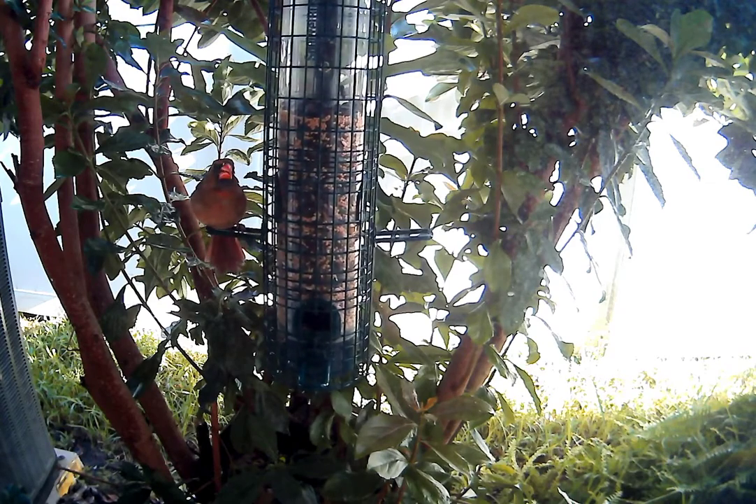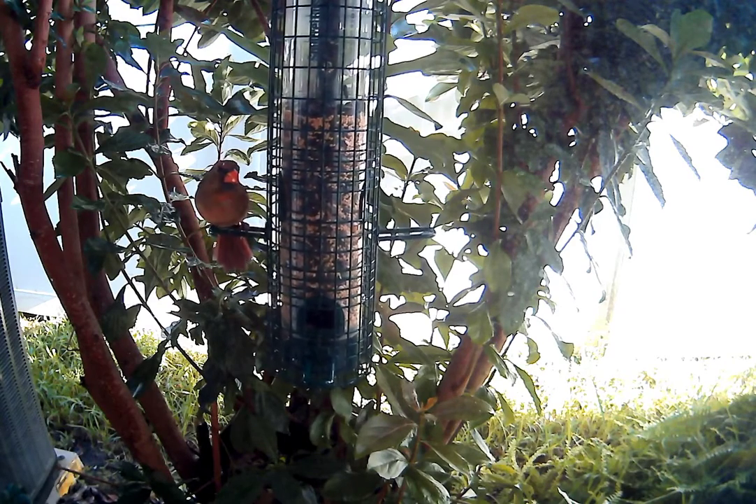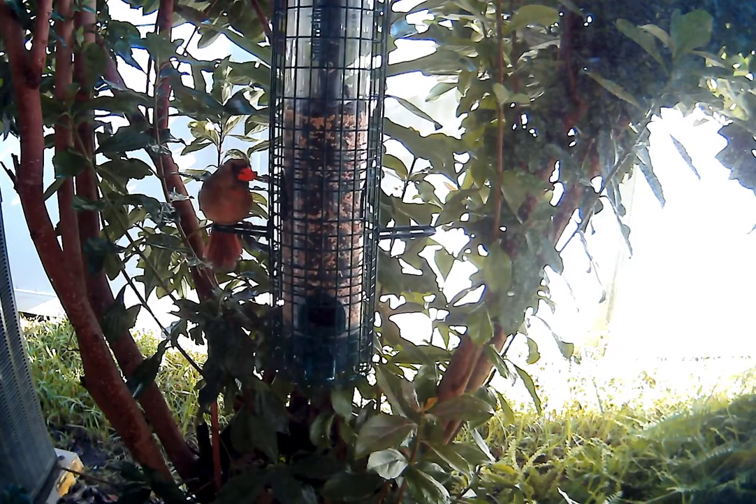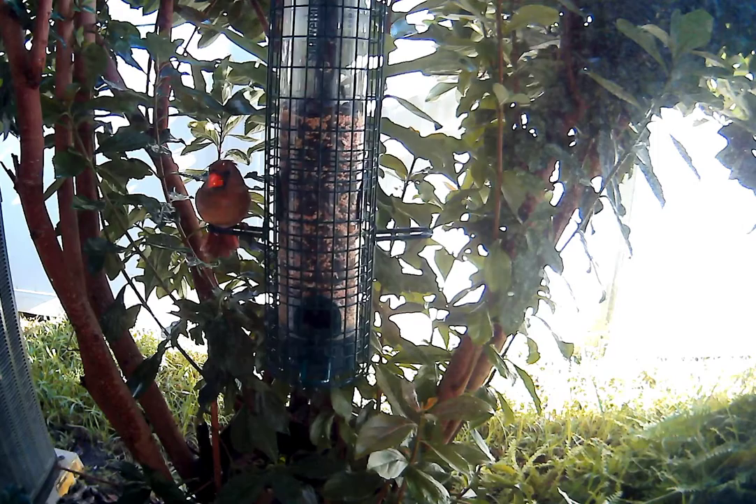So we're going up on nine minutes. We've had a male cardinal, female cardinal, and a crazy squirrel.